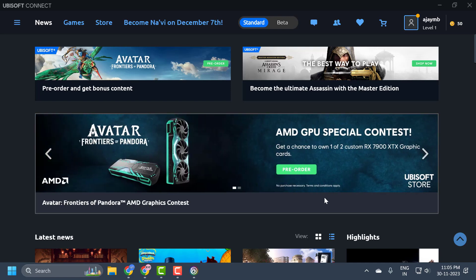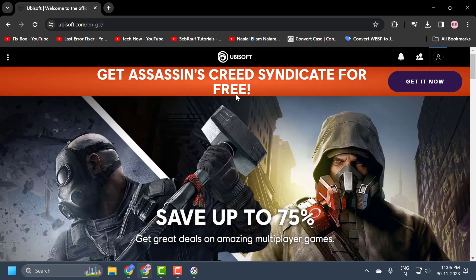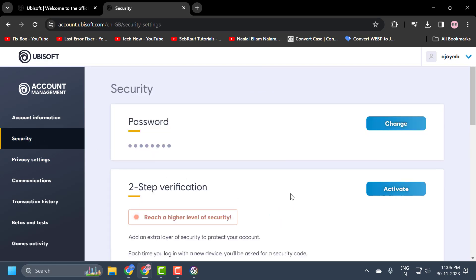The third solution is to change the password of our account. Many people on Reddit have solved the problem by doing this — due to a bug, this fixes the issue. To do this, open up the Ubisoft website, click on the profile icon on the right side, scroll down and select account management. On the left side select security, and on the right side you can change your password by clicking on change.